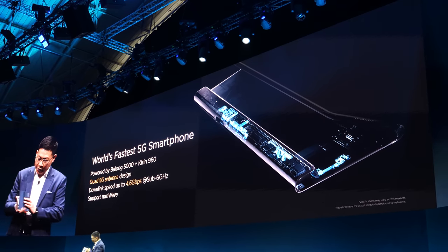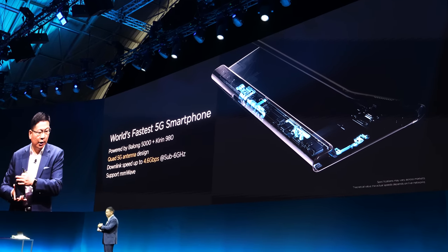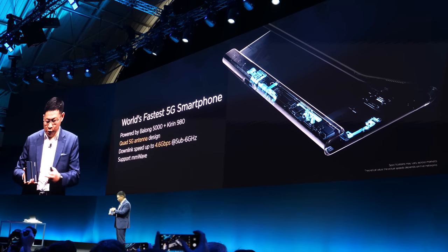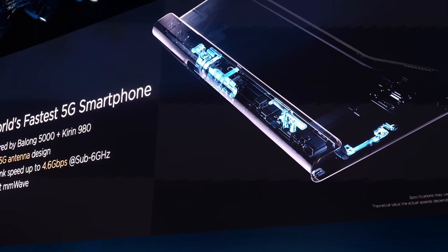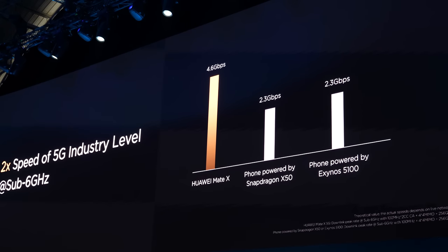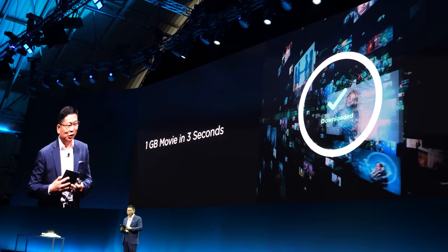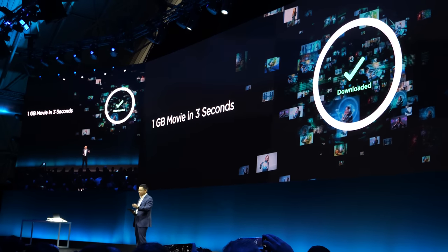You know why it's the fastest? Even the antenna design — we have the 5G antenna inside this phone. This sidebar also means there's no camera bump, no flash bump — no camera bump on this phone at all. How fast? With 5G, we can download a 1 gigabyte movie in just three seconds.